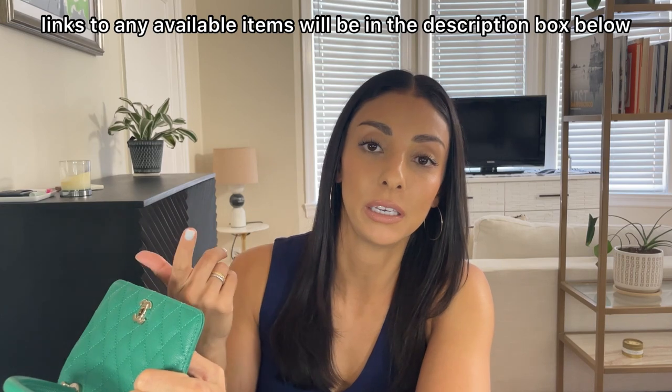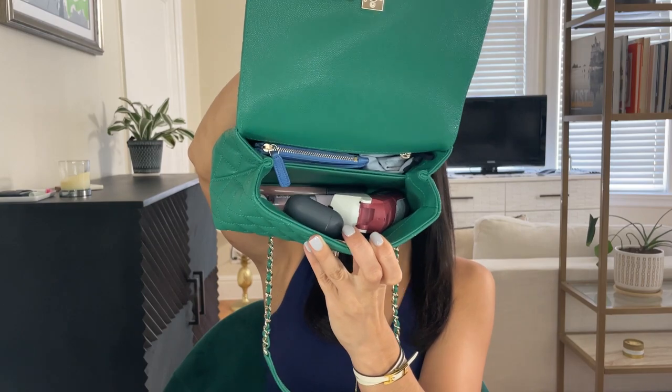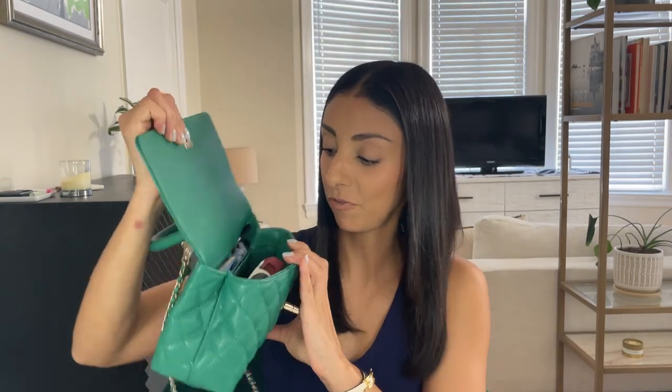I didn't grab my keys because I always keep my keys hanging by my door - I'm an old lady with no memory, and if I don't keep them hanging by my door I'll never find them again - but generally they go in my handbag too. Here is all of my stuff.